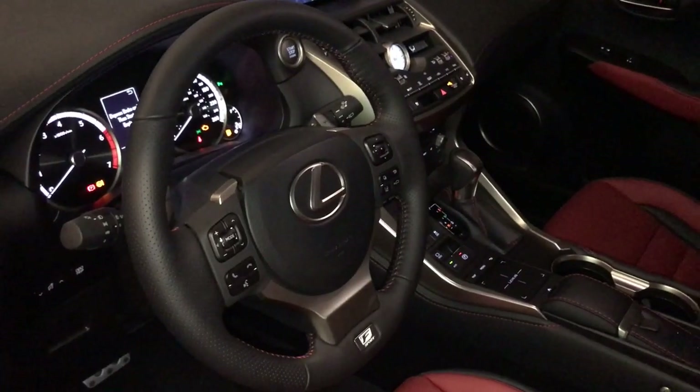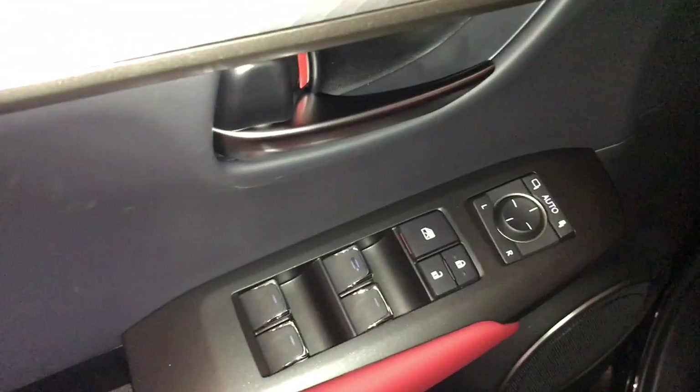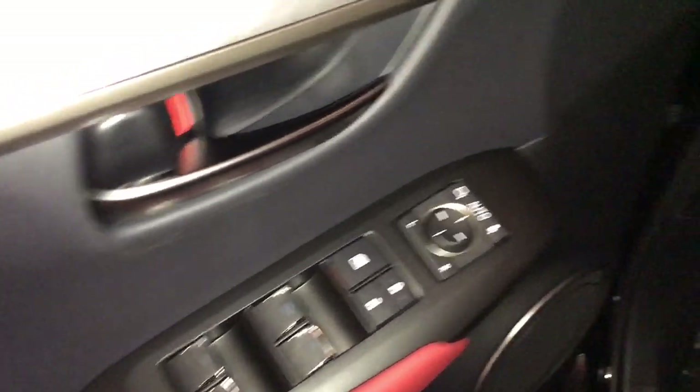This NX300 F Sport Series 3 package is shown in Rioja Red premium leather with black inserts. With power windows, locks, and side-view mirrors are power folding. The driver's seat is 10-way power and the passenger is 8-way power.